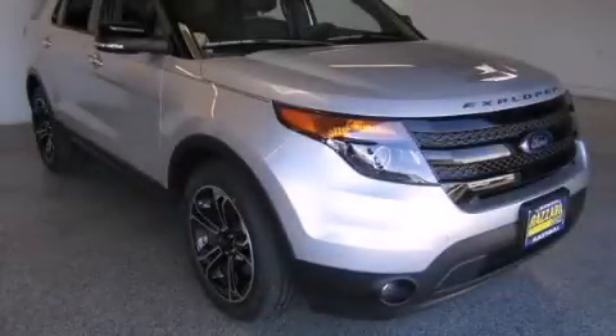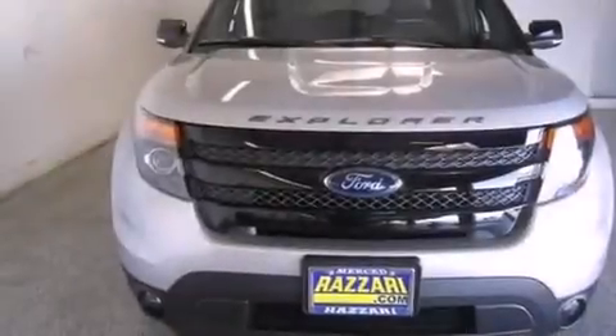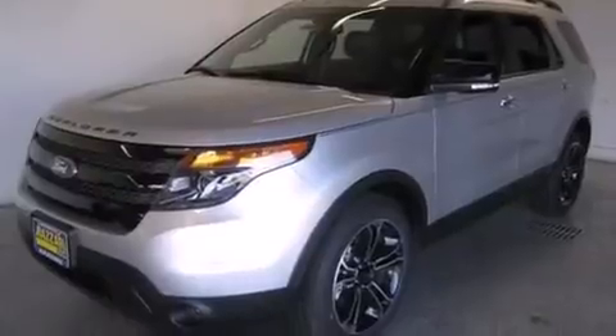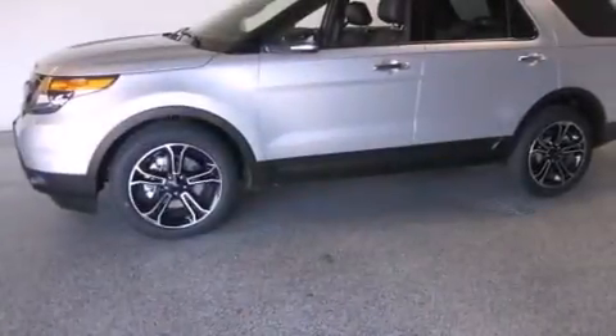This is a brand new 2014 Ford Explorer — a big SUV for big fun. This SUV has a 6-speed automatic transmission, a 3.5-liter V6, and 4-wheel drive.